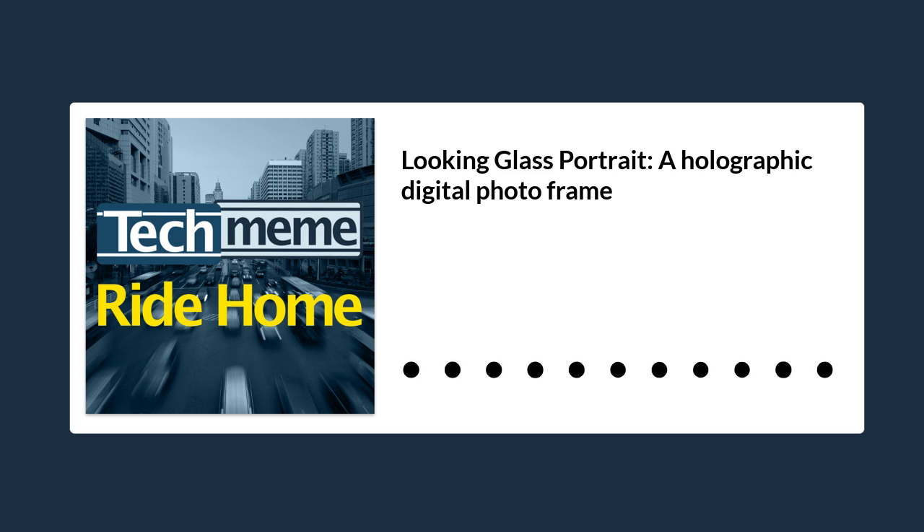Now Looking Glass is offering Looking Glass Portrait, a holographic digital photo frame. At $349, it's still not cheap exactly, though it's only $199 if you get in on the Kickstarter.